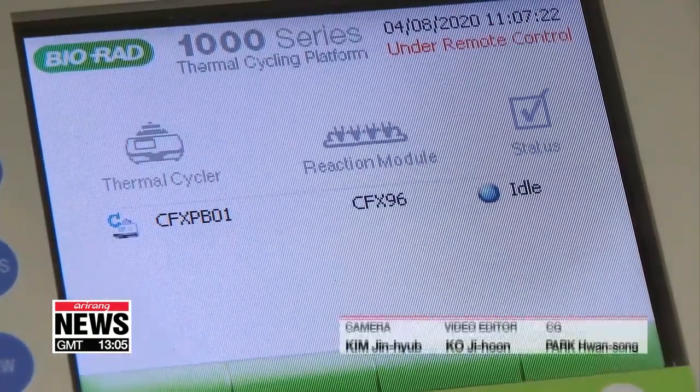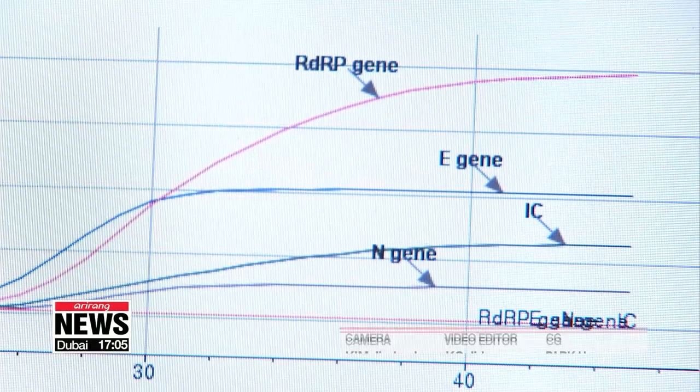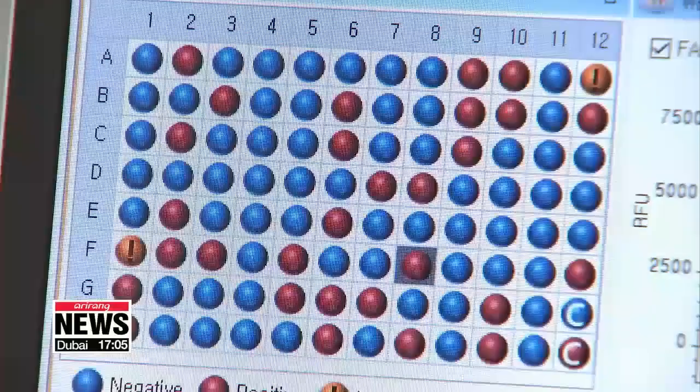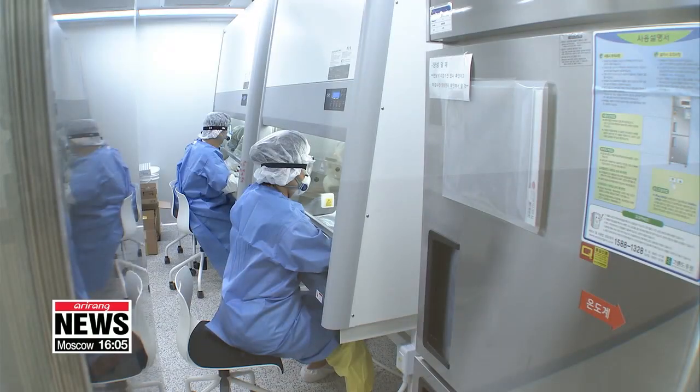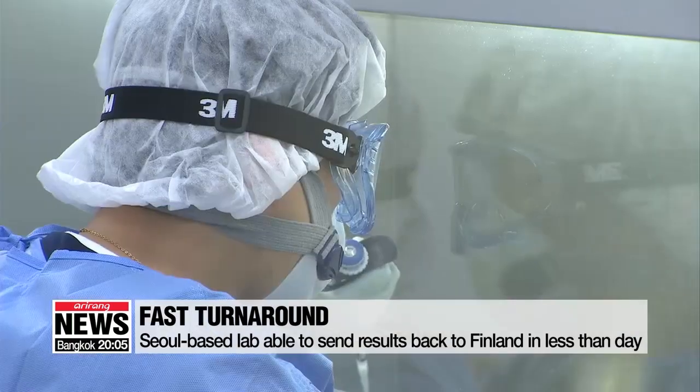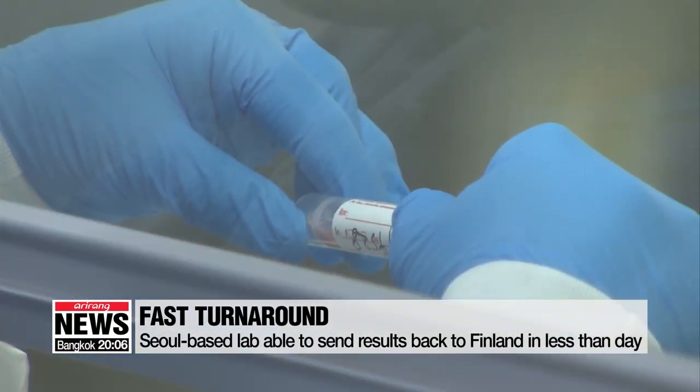The real-time PCR technique shows graphs of three specific genes. If all three of them rise sharply, it means a sample is positive for COVID-19. This entire process, from taking samples from the box to sending the results to Finland online, takes just six hours.